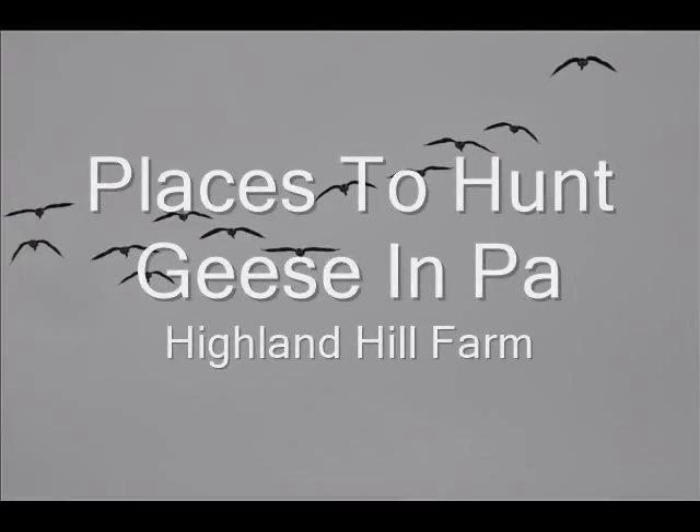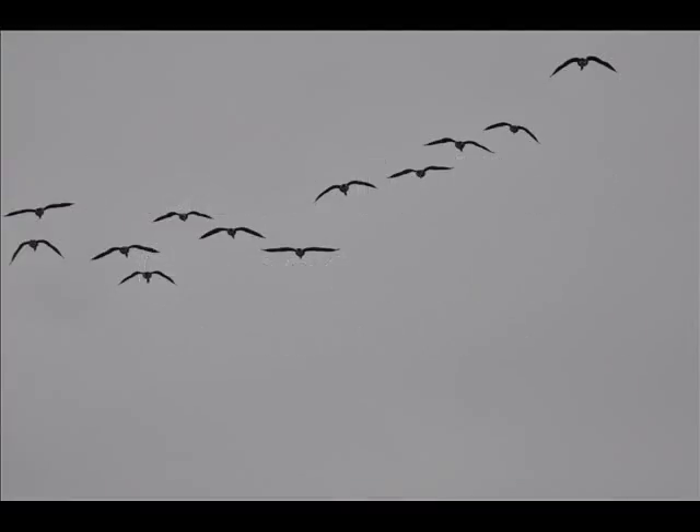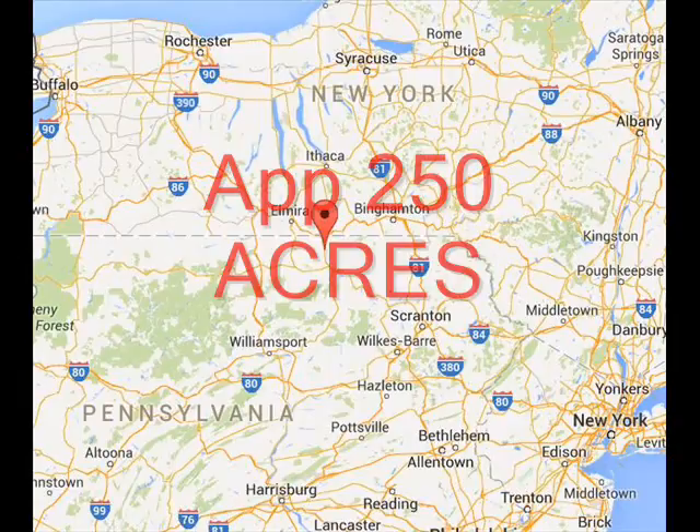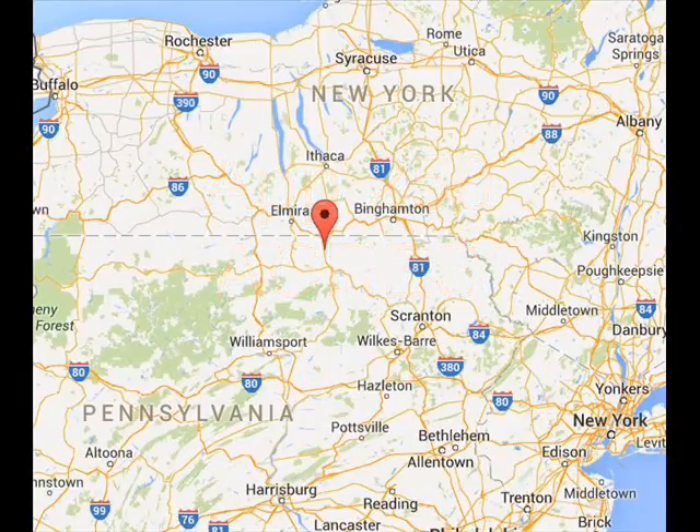Highland Hill Farm is a tree and plant nursery in Pennsylvania. In Milan, PA, we have a number of farms that we own and grow trees on. We have about 250 acres of river flats, which is used mainly to grow corn.